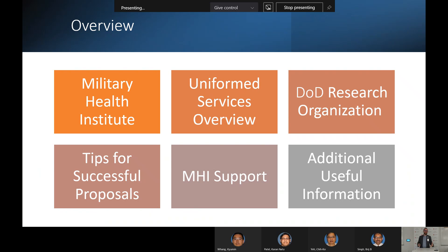Just to give you an overview of what we're going to talk about today: we're going to talk about MHI, the Military Health Institute, give you a brief overview of the different uniformed services, give you a little bit of organization for DOD research, tips for success, the type of support that MHI provides, and some additional useful information. We'll leave some time at the end for questions.